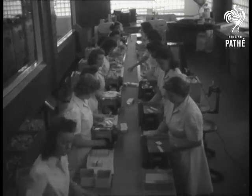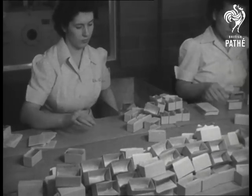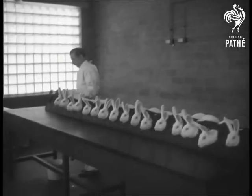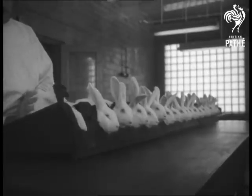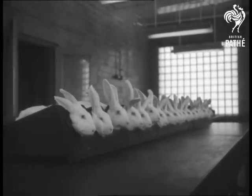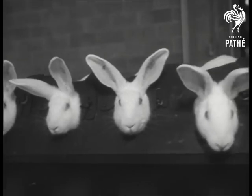Penicillin sodium salt is the finished product. Each batch is tested for purity, with New Zealand white rabbits serving as subjects. Upon how they react depends whether the drug can safely be used for battle casualties with pneumonia, meningitis, gas gangrene, and other wound infections.